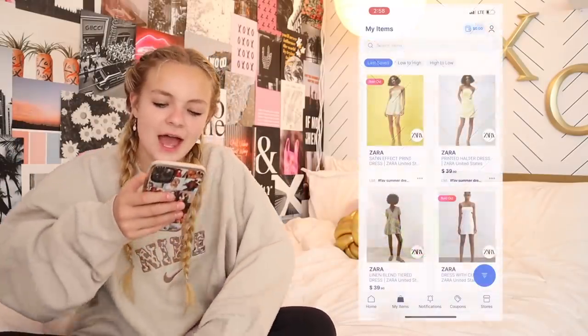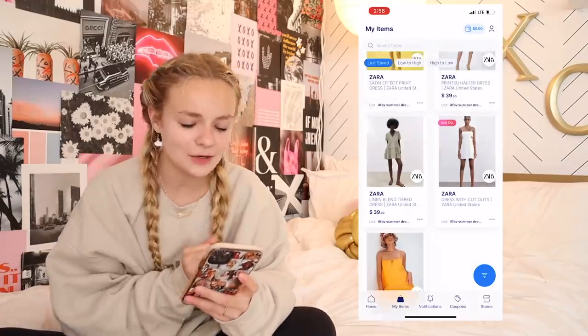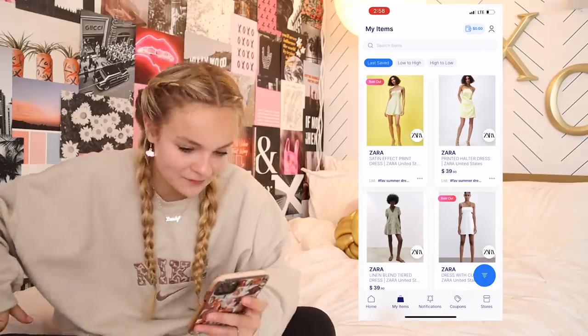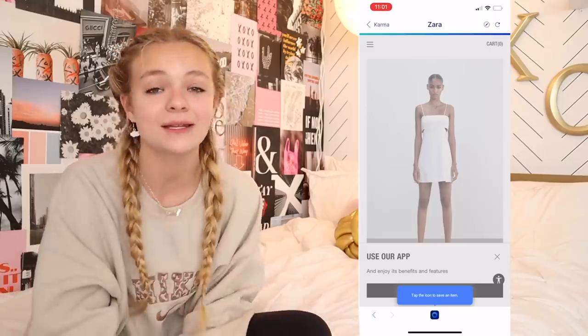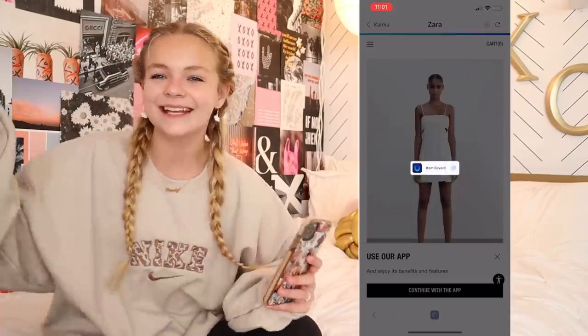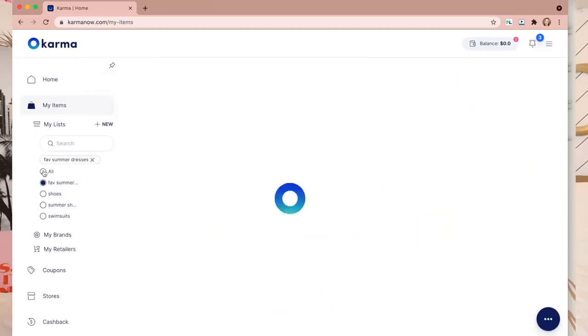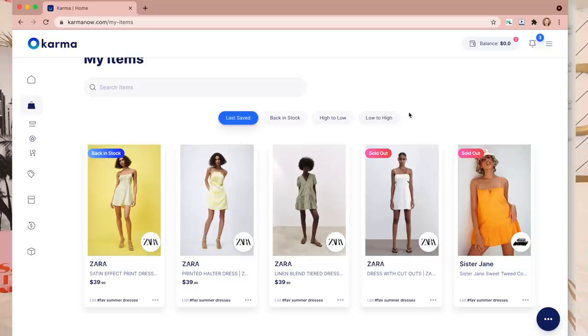I just opened up the Karma app and I'm going to show you guys a few lists I have saved. This is my 'fav summer dresses' list. I have a bunch of dresses from Zara and a dress from Urban. One of the dresses is actually sold out, so I put it in my list and Karma will let me know when it's back in stock. The rest I think are really cute but I'm not ready to buy all four of them yet, so I put them in here hoping Karma will find me a coupon or a lower price.